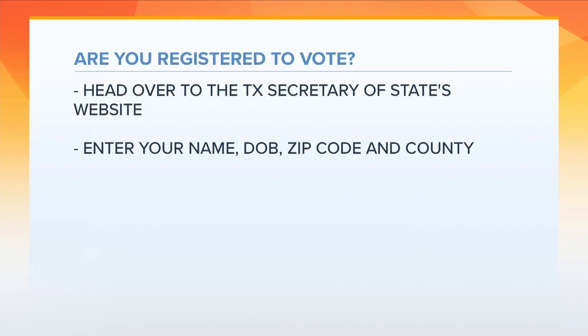Voting for the Texas primaries is tomorrow, but don't worry — we've got you fully covered. If you don't know whether you're registered to vote, here's how to find out: just head on over to the Texas Secretary of State's website. All you'll need to do is enter your full name, birth date, zip code, and the county you live in.